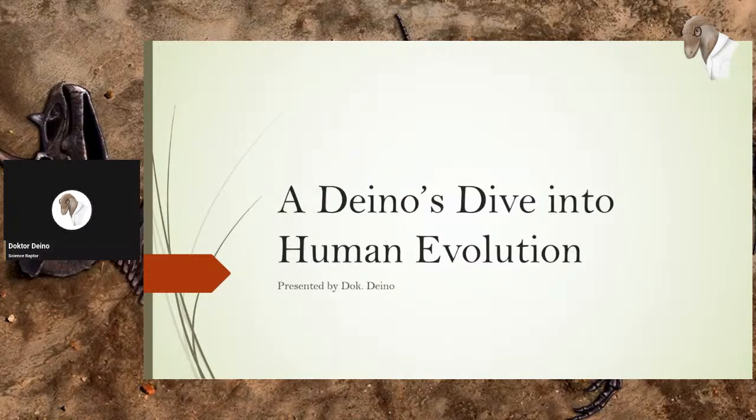Hello everyone, this is Dr. Dino once again. After my debate, quote unquote, with Kent Hovind last week, I got an itch to dive a little bit into human evolution. I'm going to be going through the human lineage, explaining some stuff about evolution along the way, about primate biology in particular. Should be fun.